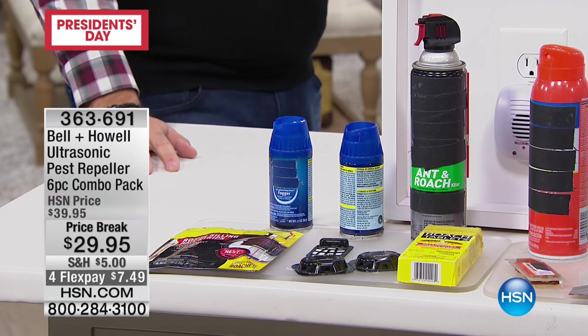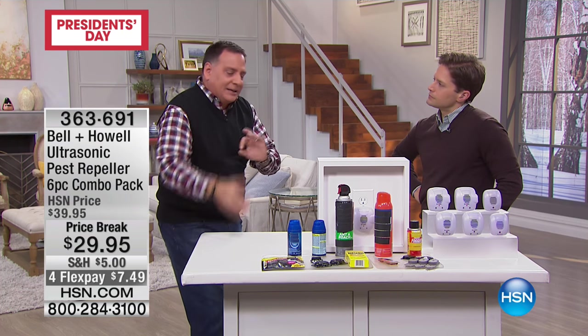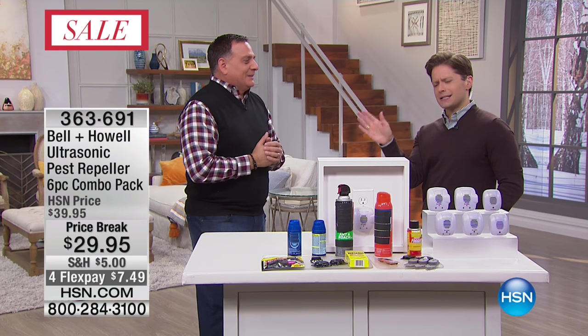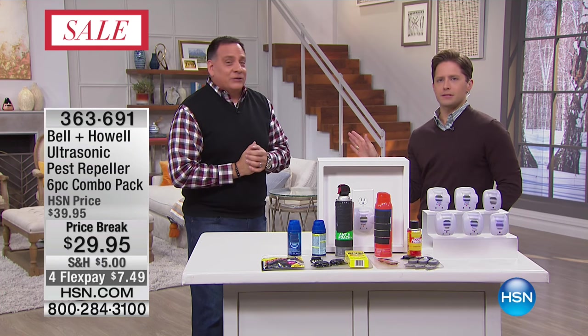Did you know that with roaches, if you have a female German cockroach in your house and you kill the cockroach — not repel it like we do, but kill it like these products do — and they're carrying an egg sac, they will jettison the egg sac and it will still hatch. So you're not really stopping anything if you kill them. This is really about getting them out, getting them to go away — like nails on a chalkboard.